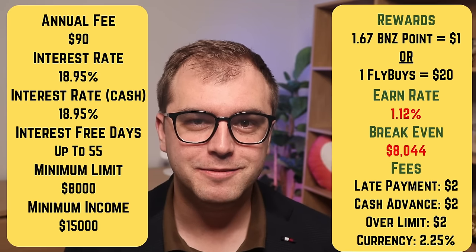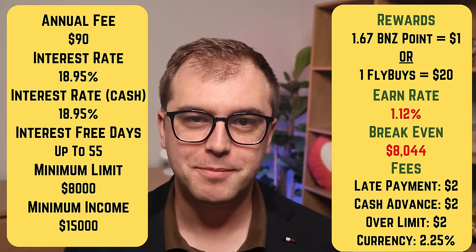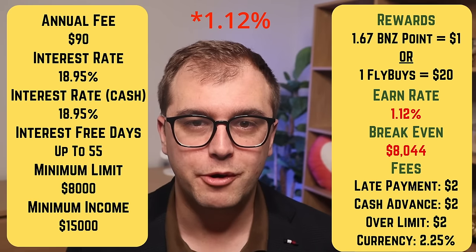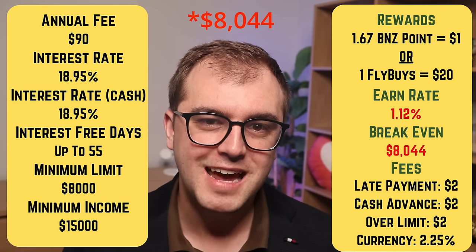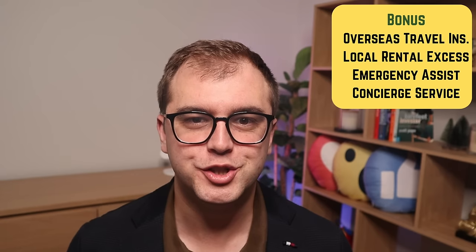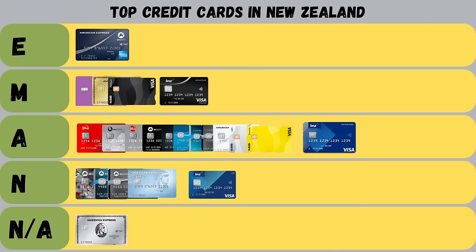Finally is the BNZ Advantage Visa Platinum card. It charges an annual fee of $90, an interest rate of 18.95%, and the same in-life fees. As a Platinum card, you'll get a higher earn rate of 1.67 BNZ points on every dollar spent, taking the earn rate from 0.67% with the Classic to 1.05% when converting points for cash. To break even on the annual fee, you'd need to spend at least $8,500 a year. BNZ offers domestic rental car insurance, emergency travel assistance, concierge service, and international travel insurance when booked using this card. At this price point, it offers one of the highest return rates of 1.05%, one of the lowest interest rates at 18.95%, and among the lowest fees. I give the card a merit grade.